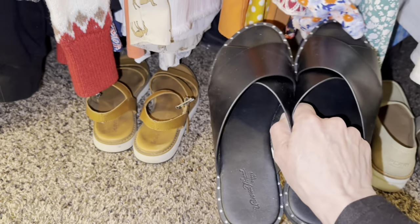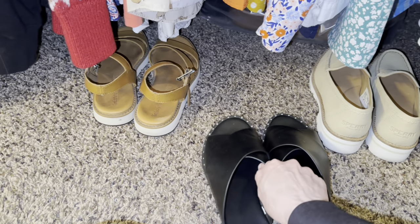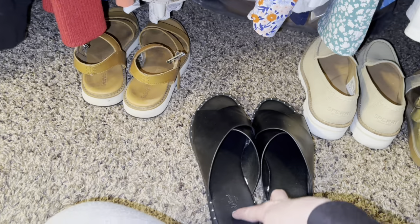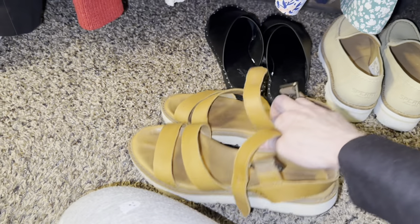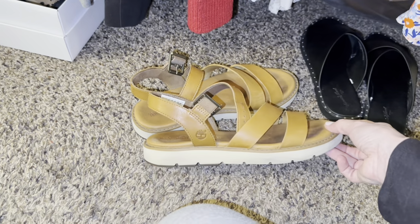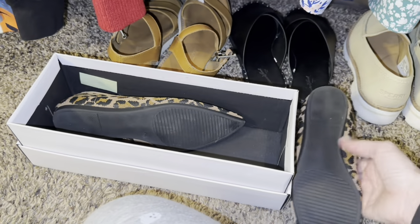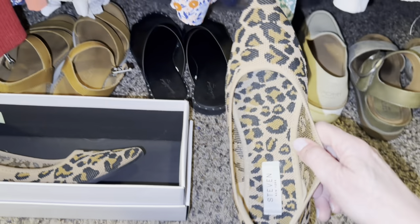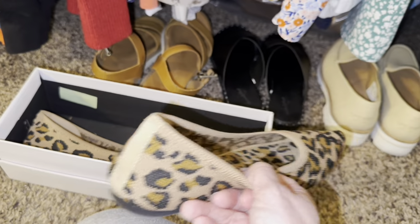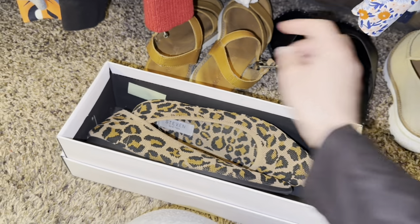These came from Target - they're Universal Thread - and I love these, they're so comfortable. No blisters, they don't hurt my feet, and I have really bad feet. Then these are my favorite sandals - by Timberland, got them from Buckle a few years back. These are what I wear pretty much every day in the summer. And then I have these from Nordstrom Rack by Steven New York - just little stocking shoes, really snug and comfortable, and they go with pretty much anything. Leopard print, I believe, goes with so much of anything.